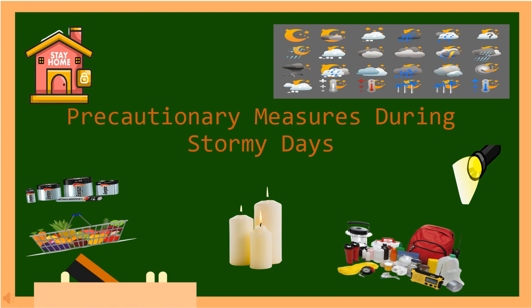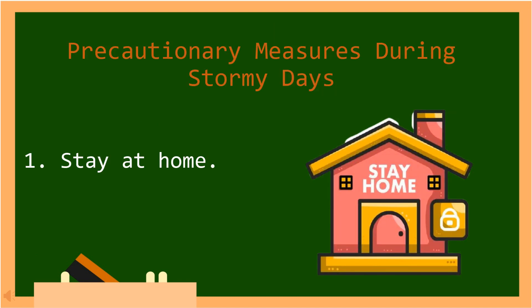Now, let's have the precautionary measures during stormy days. Number one, stay at home. In Tagalog: Manatili sa loob ng bahay.